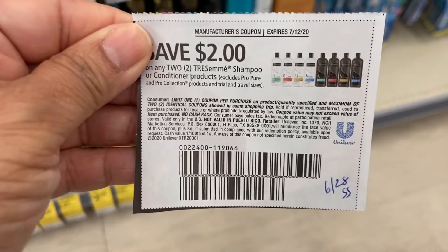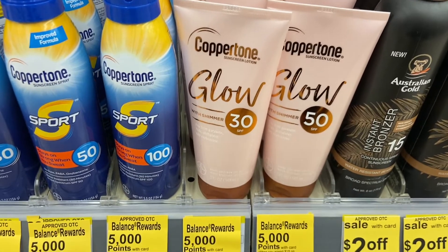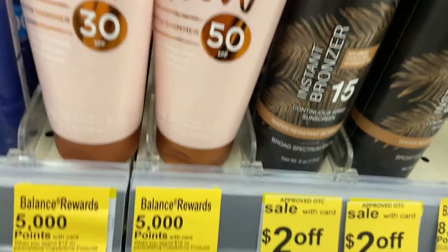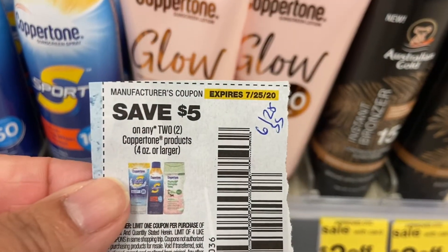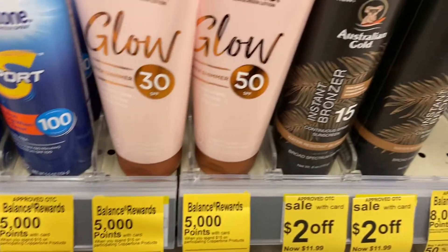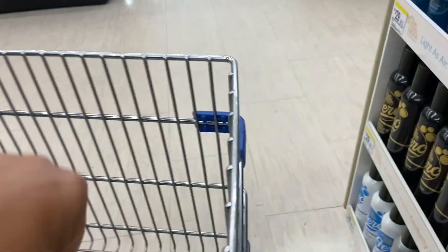The Coppertone deal is kicking in for the third week. I'm doing the Coppertone Glow SPF 51 at $10.99 and getting the second one half price at $5.49. The coupon is from the 6/28 SS insert and is good until the 25th. I'll grab one of each SPF level.